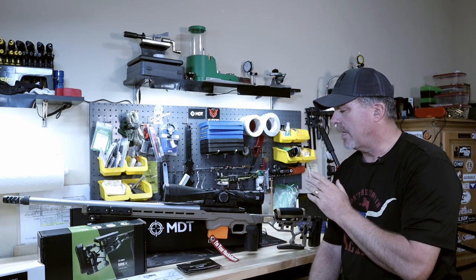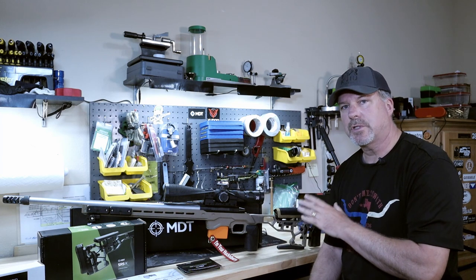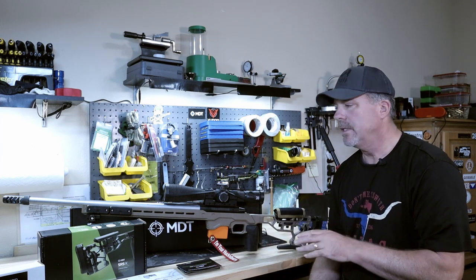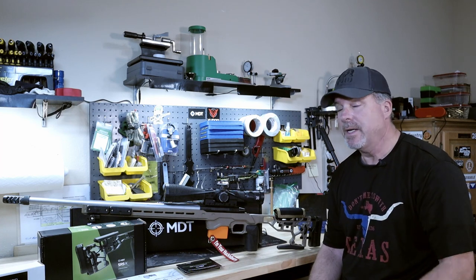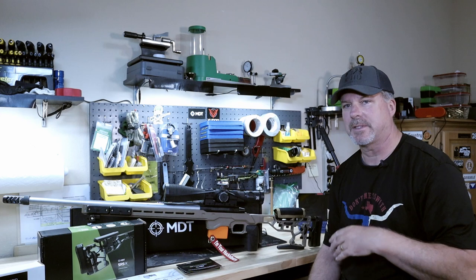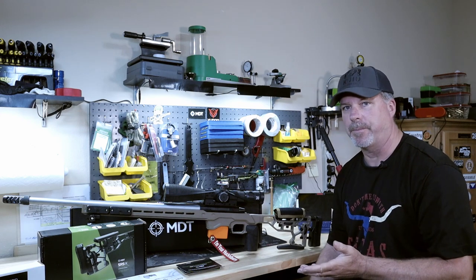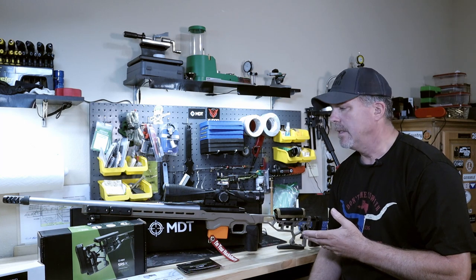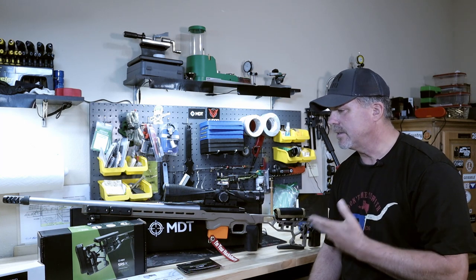I received this thing today and was so surprised at the quality of everything from these people that I thought I'd just give them a shout out. Now, I don't get anything for this — MDT doesn't even know who I am. I'm just another guy who bought some stuff from them. But when I see stuff like this, I really think it's important to give credit where credit is due.